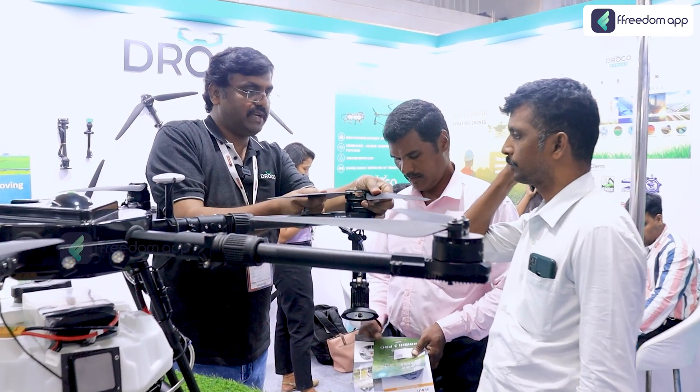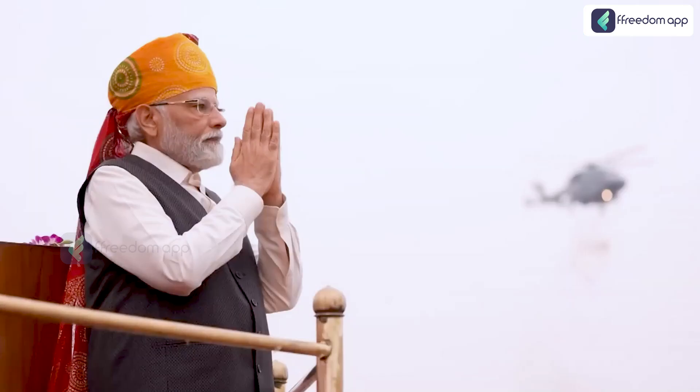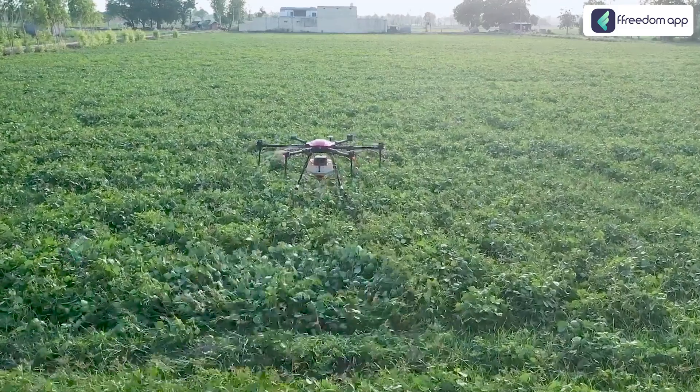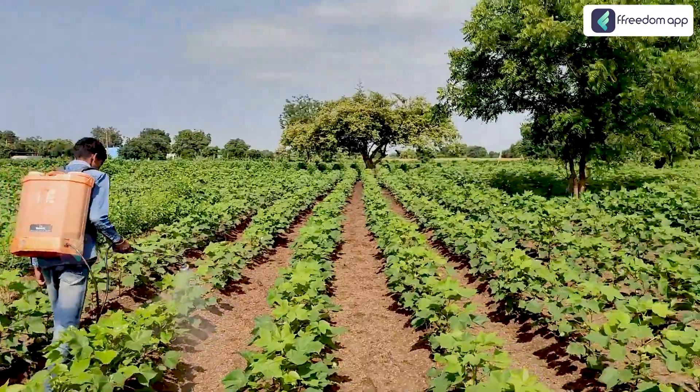Sir, if you don't mind me asking, what are the subsidies the government is providing on this? Two years back there were very limited drone companies working in agriculture. After DGCA — the Director General of Civil Aviation — actively gave approvals, and because Prime Minister Modi announced the Drone Didi program, the government now wants to make 15,000 self-help groups of women entrepreneurs by giving them drones on subsidy. Subsidies vary from state to state — Bihar and UP are giving around 40 to 50 percent subsidy; Karnataka and Tamil Nadu are still to announce. Under PMGY and other schemes, interest subsidies are also available.